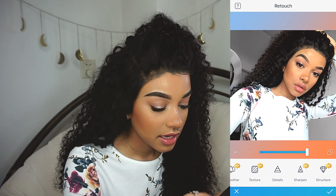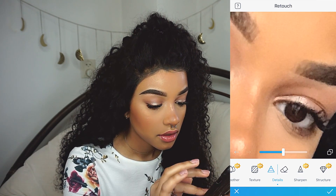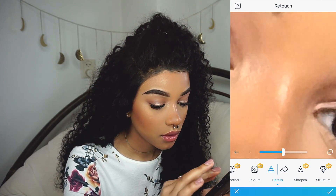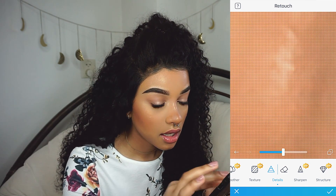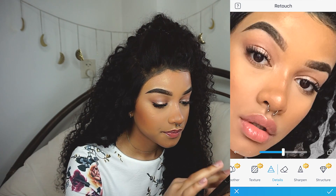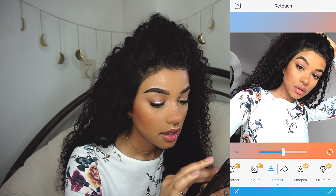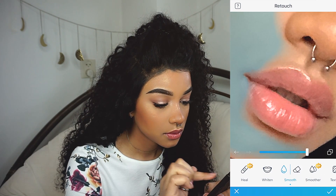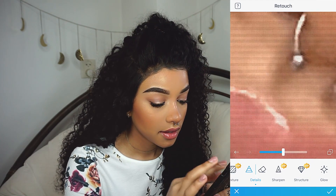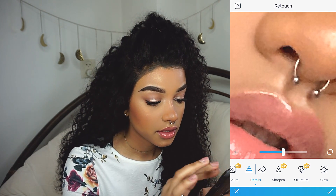Then I like to go in with details. I zoom in and go over my eyes, my eyebrows, and the other eye. I like to zoom in a lot on my highlight and go over it like that. When you zoom in a lot it's just going to look very good. And then my lips — I like to go in with the smooth tool as well sometimes, just smoothing it out a bit. Then I go in with details on my cupid's bow, and since I have a septum piercing I can go over there as well.